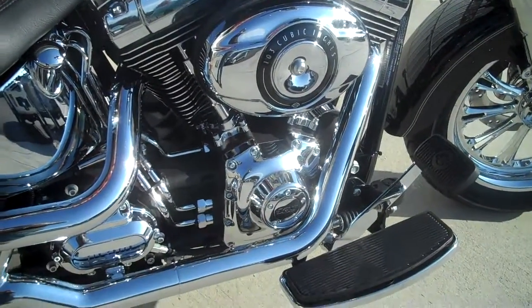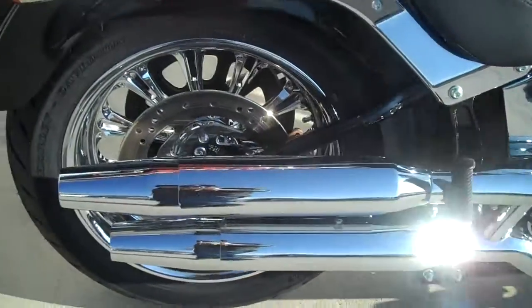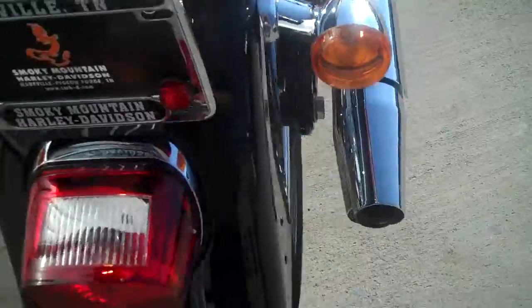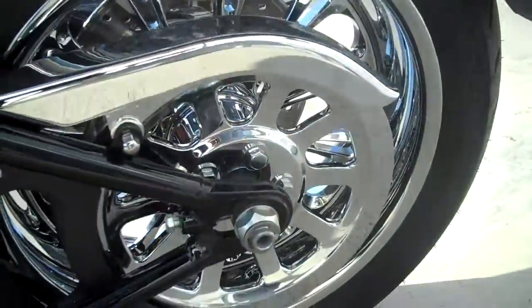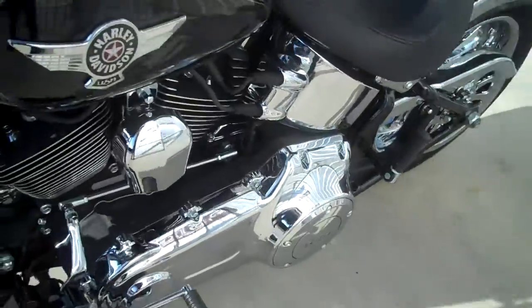We really just wanted to show off a cool set of wheels on a fat boy — always looks good with a set of wheels. Check it out back here; we've got the matching chrome rotor. Come around to this backside and check out all the chrome on this side. Of course, these are 103 engine with the six-speed transmission.